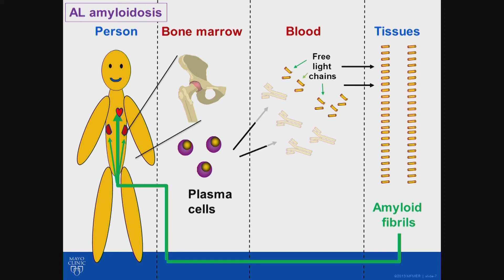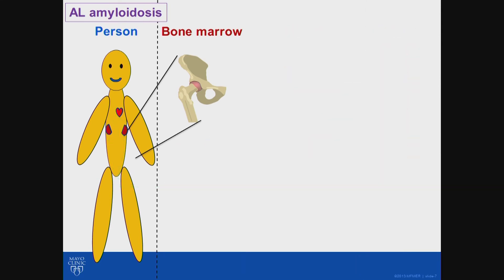Whether it's a stem cell transplant or other types of chemotherapy, the approach is the same: get rid of the plasma cells and get rid of the light chains that can make the amyloid. The amyloid fibrils that get into organs can be toxic, but those free light chains that can turn into amyloid are also toxic in their own right. Each approach accomplishes the same thing — getting rid of plasma cells, light chains, and ultimately the amyloid — so that healing can occur over time.